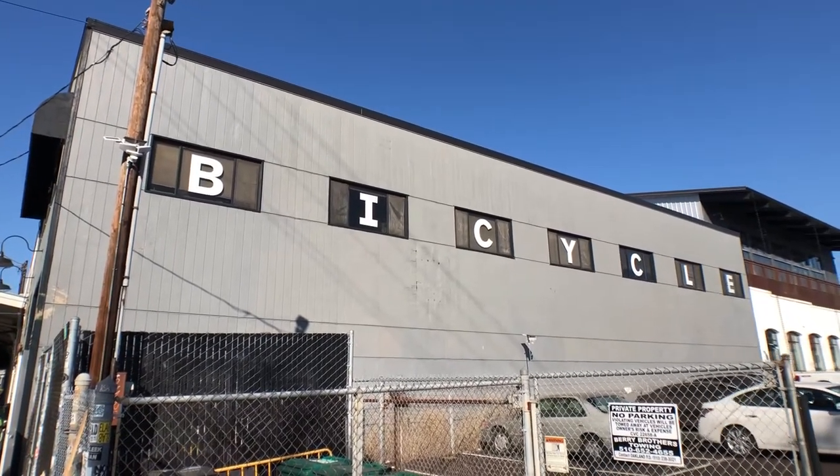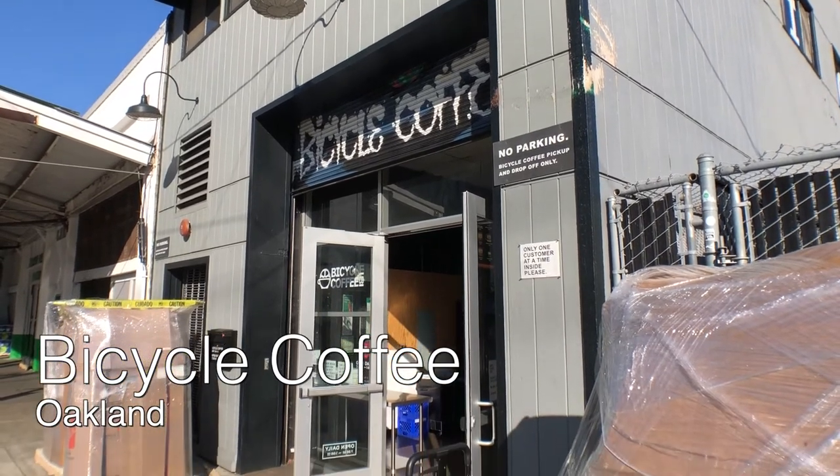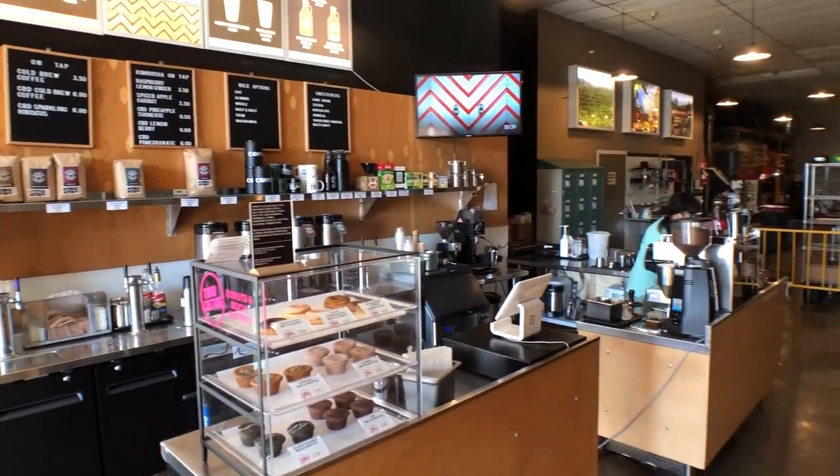Set 4 starts in Jack London Square in Oakland at Bicycle Coffee, named that way because they deliver beans to local coffee shops on a bicycle. They now have an international presence. I also had a great first impression there because they were playing Nick Drake as I walked in.